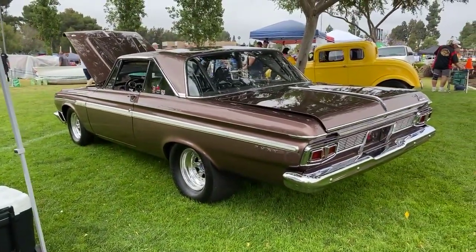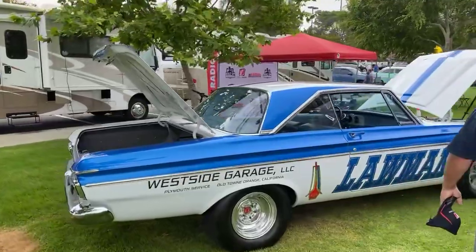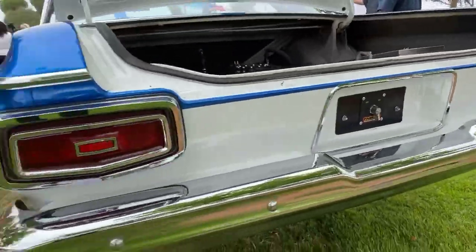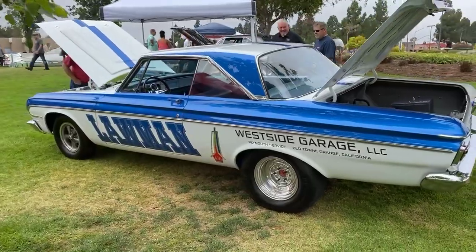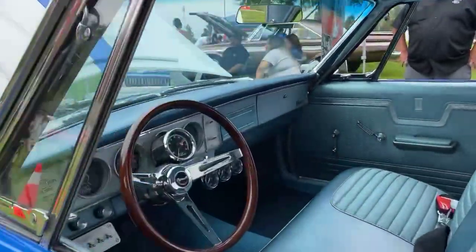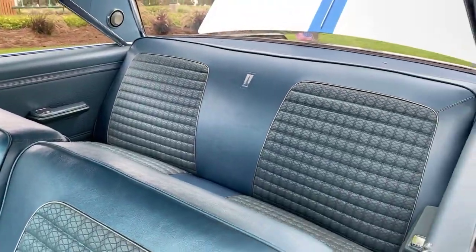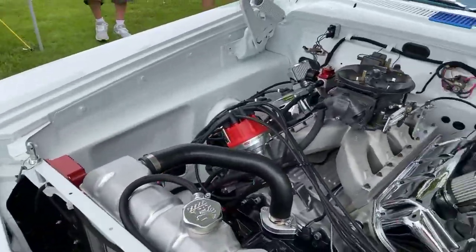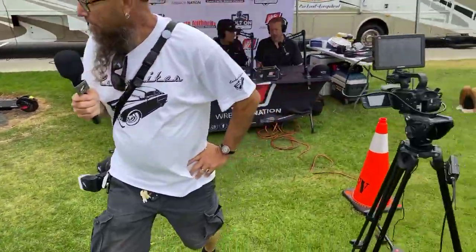Yeah, I was thinking it probably got a 440 in that thing. We got Westside Garage. This one's pretty wild — this one's got a Hemi in it! Yeah, I looked at that earlier and was like, what a ride. Law man — he can catch you for darn sure. Some Hemi action, and here we got Wrench Nation.